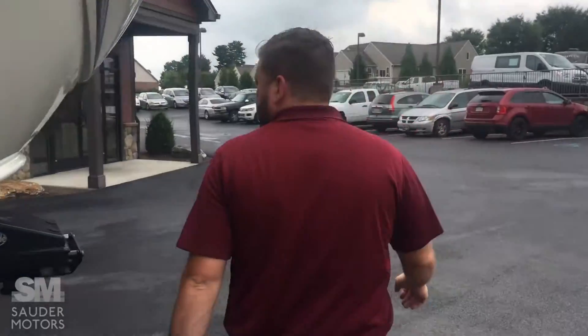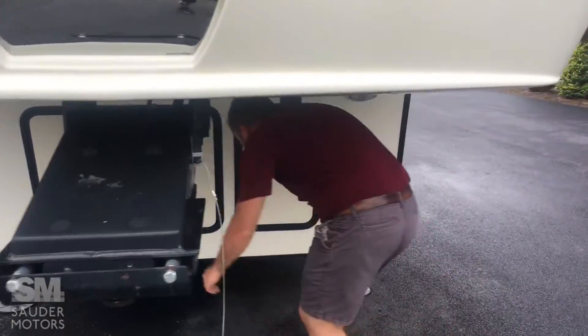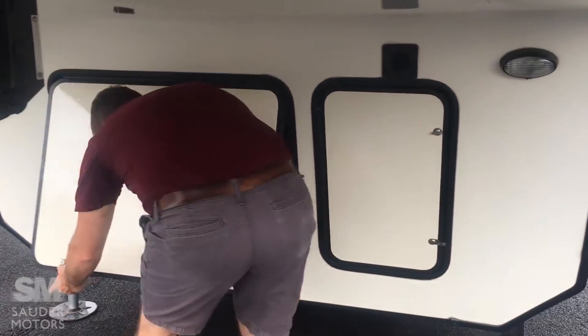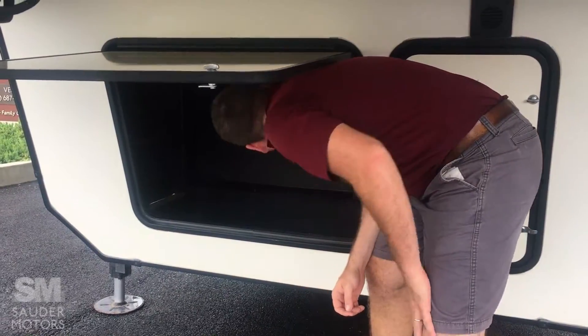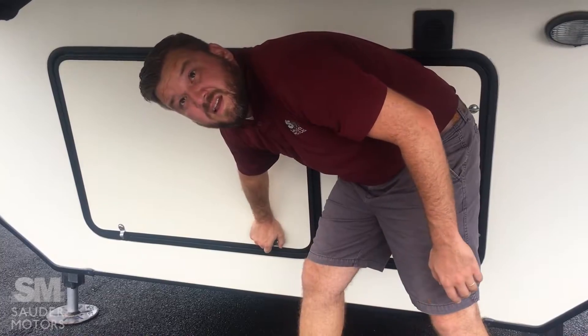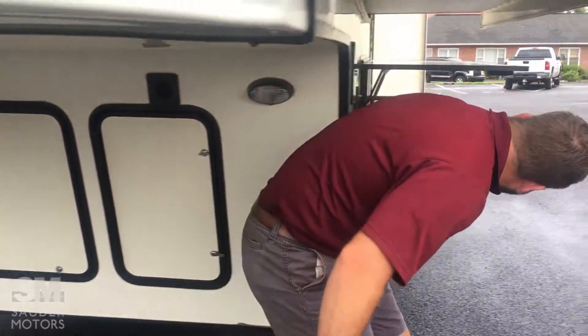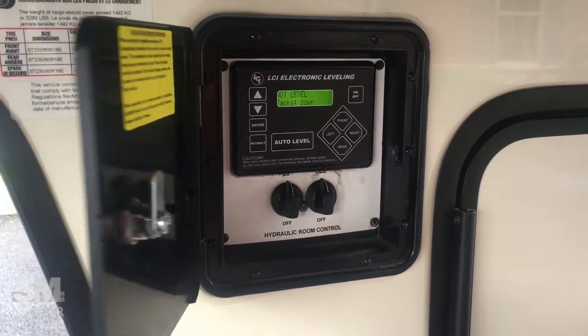Running along the front, back up here, other storage compartment up under here. And I believe it is wired up for a generator if you like. Coming around, leveling jack, auto level — very nice to have.